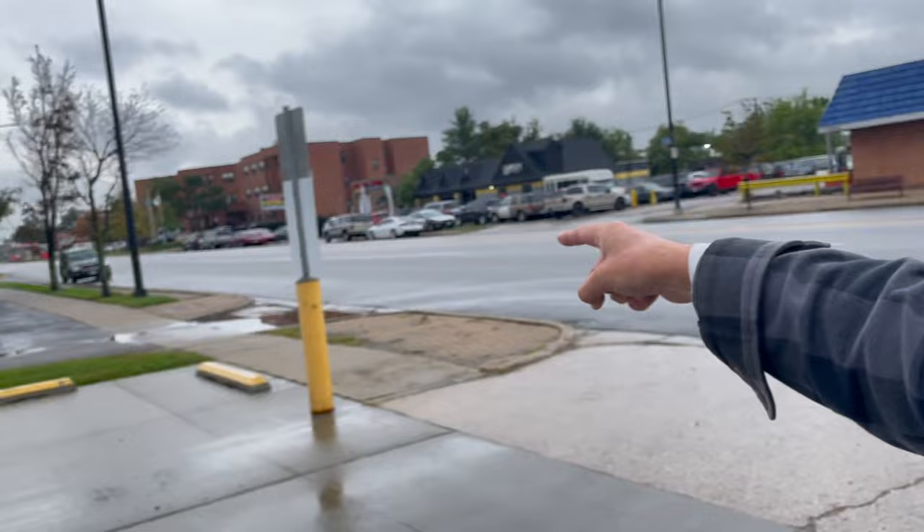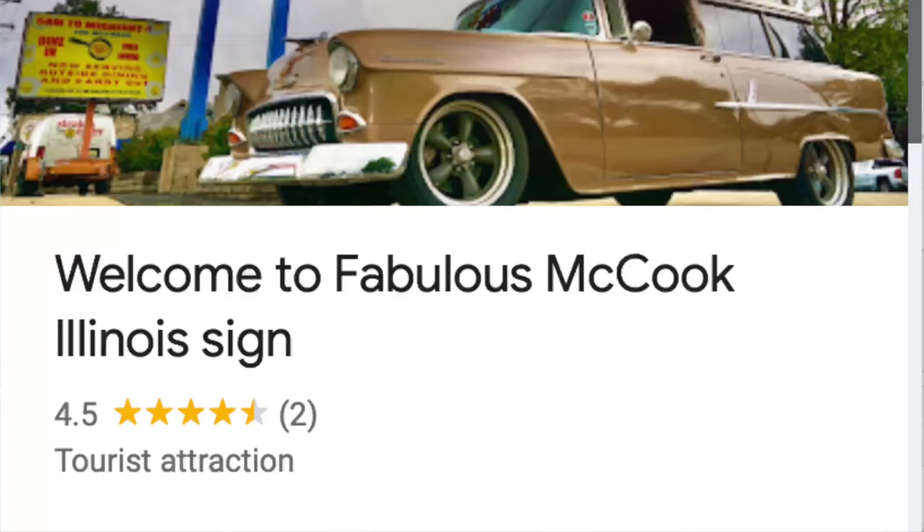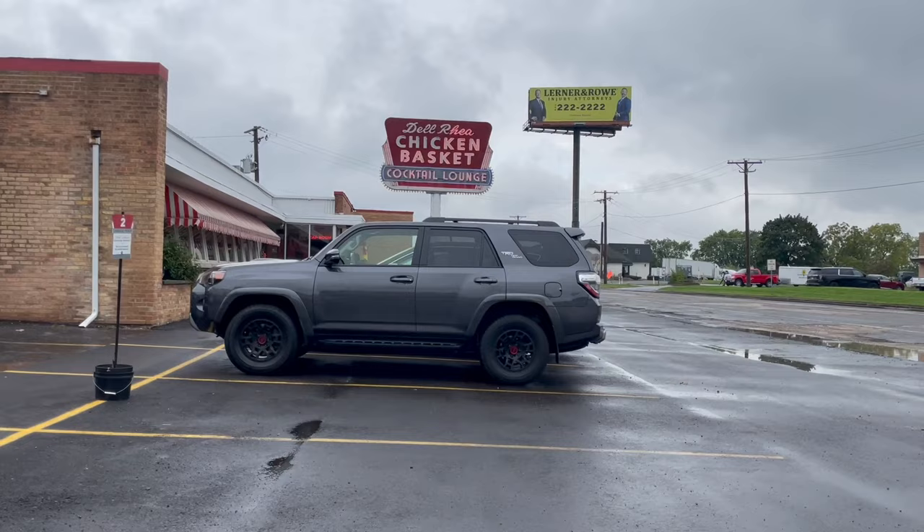Back out on Ogden, Route 66. Here we are, McCook. If you go to Google Maps and Google 'Welcome to the Fabulous McCook sign,' let's see what comes up — let's take a look.